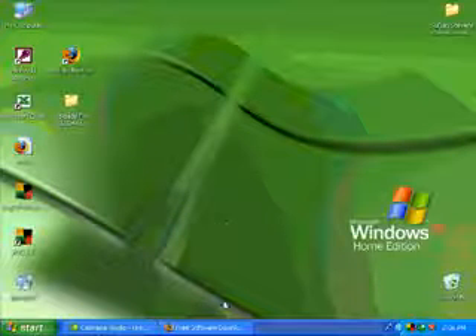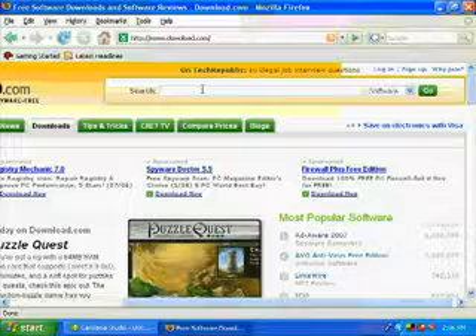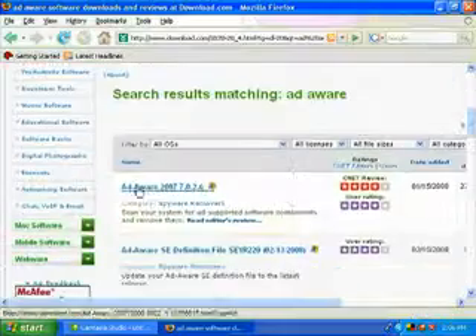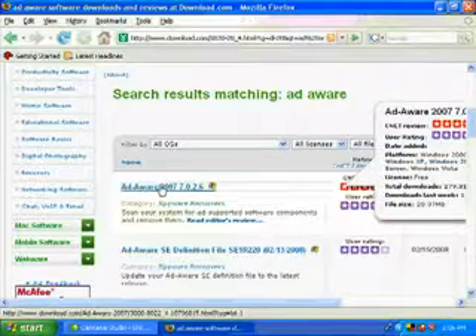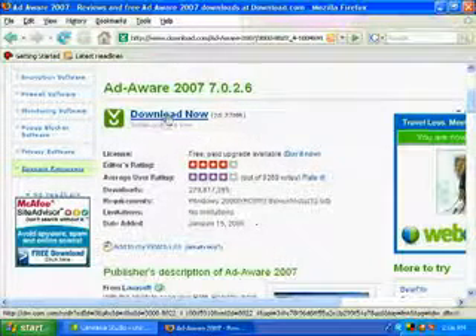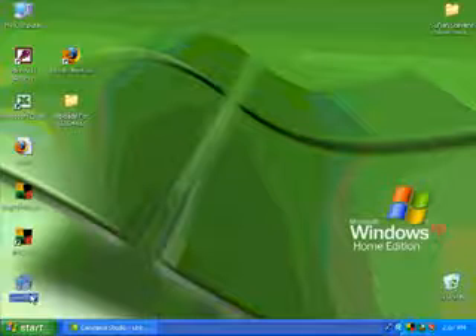The first step is you need a program to remove your spyware, so go to download.com. Let's just type it in here - and of course here it is: Ad-Aware 2007. We're going to click on that. They have a paid version but this is free with no limitations. Click here to download it, which I've already done because it's about 20 megabytes. Here it is on my desktop - it'll be called aaw2007. Let's double-click on it to install.